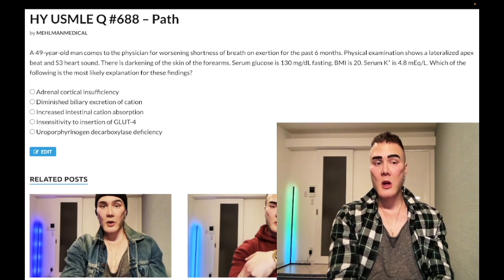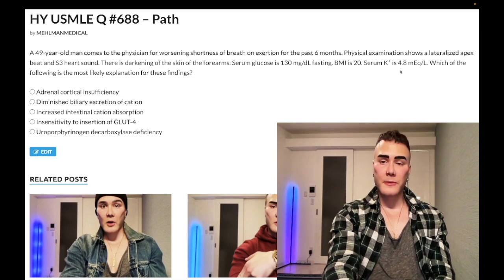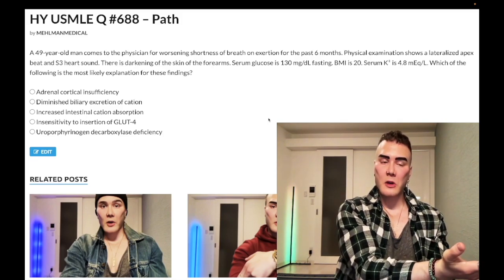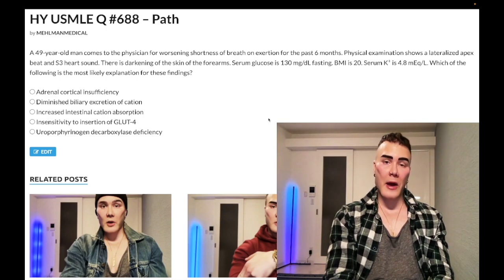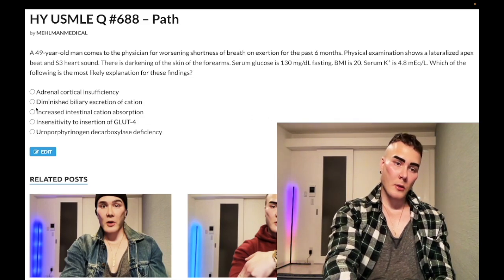Choice A: adrenal cortical insufficiency — wrong answer. This refers to Addison's disease, most of the time autoimmune. We would see elevated potassium; normal range is 3.5 to 5, and it's clearly not elevated here. For low aldosterone you're going to have high potassium, low sodium, decreased bicarbonate, decreased pH — a normal anion gap metabolic acidosis. Wrong answer.